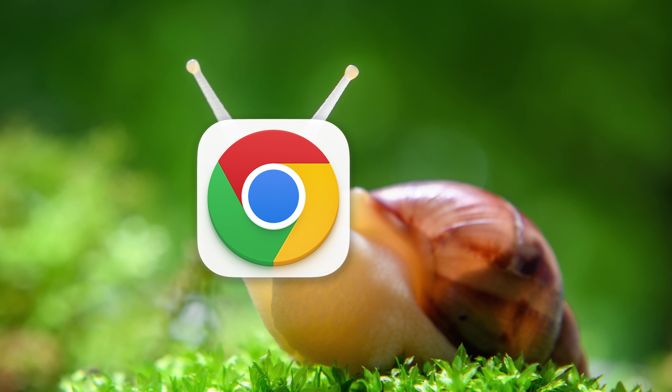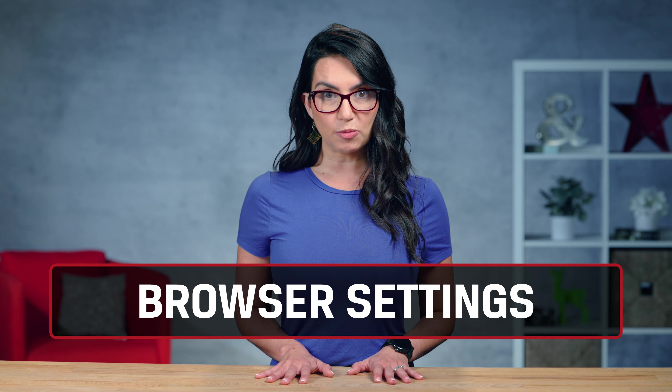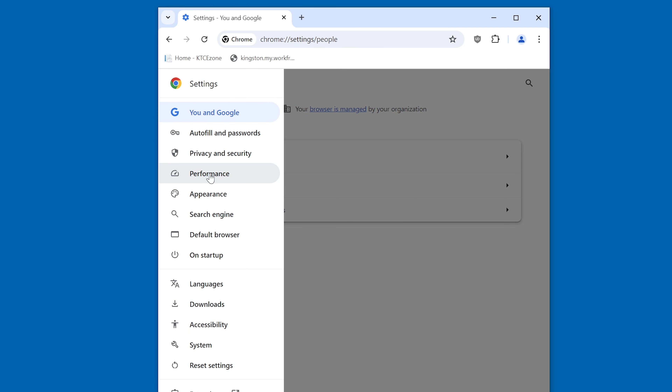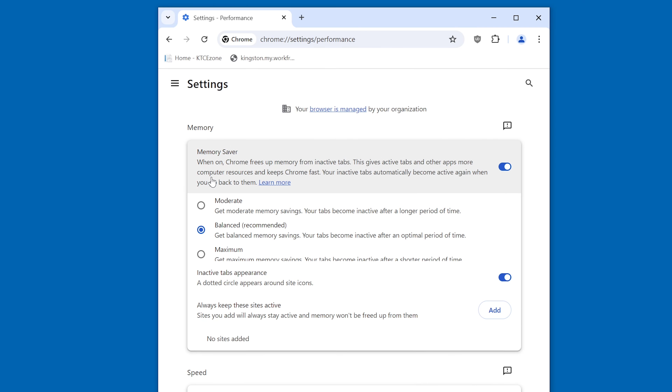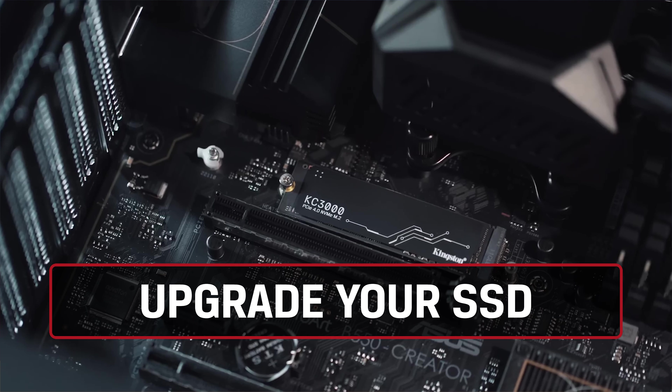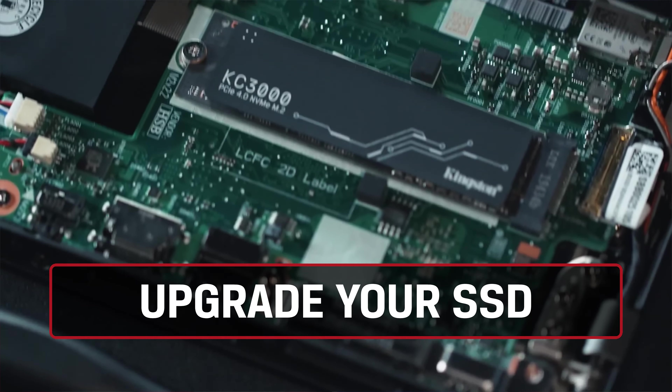Perhaps it's your browser that's seeming sluggish. There are browser settings that allow you to optimize performance while browsing and beyond. By updating your browser, deleting any unwanted extensions, and in Chrome specifically, you can turn on the Memory Saver feature, freeing up memory from inactive tabs.